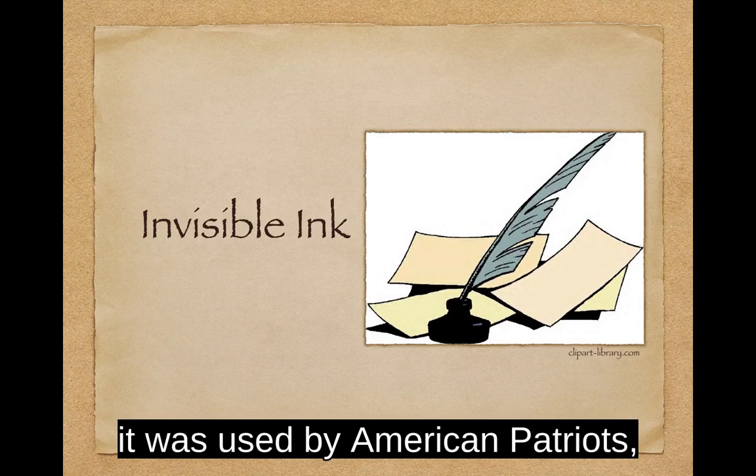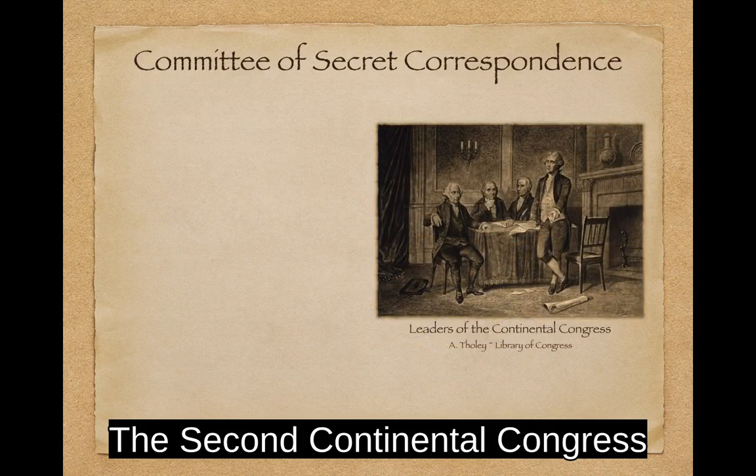But during the Revolutionary War, it was used by American patriots, British loyalists, spies, and traitors.